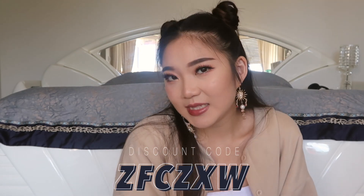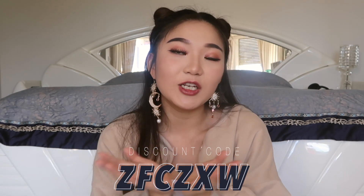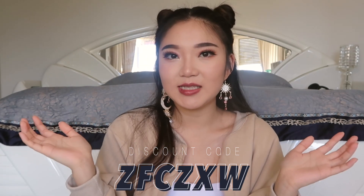And that is all for my Zaful try-on haul. I hope you guys enjoyed this video, and of course if you liked any of the pieces I picked up or want to shop online for yourself, you can use my discount code which is on the screen somewhere. I'll see you guys in my next one — bye!